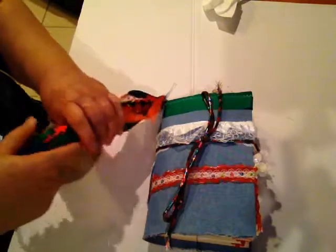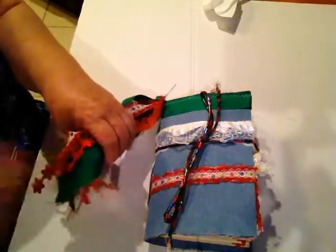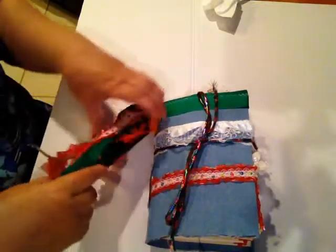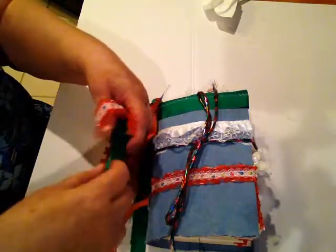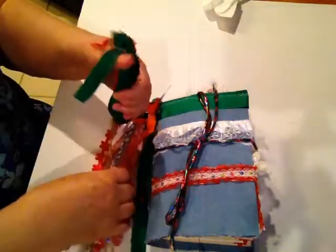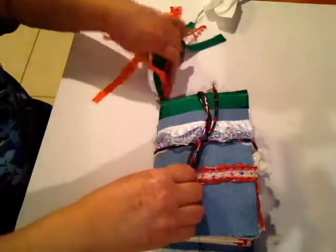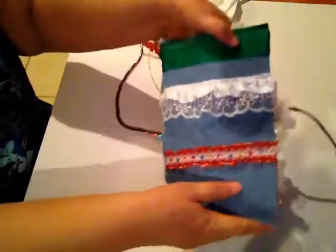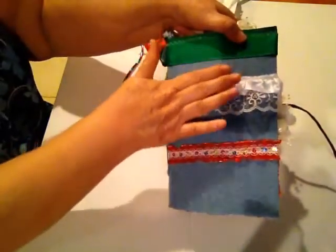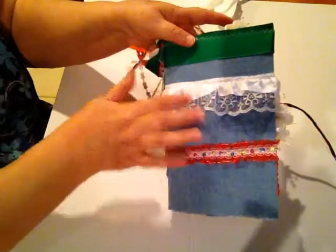This is a Cinco de Mayo junk journal, which is of course the 5th of May. It's got a tassel of several different colors on here. I did put a red, white, and green. I'm tying this together with red and green. The background is denim. The top is green, white, red.